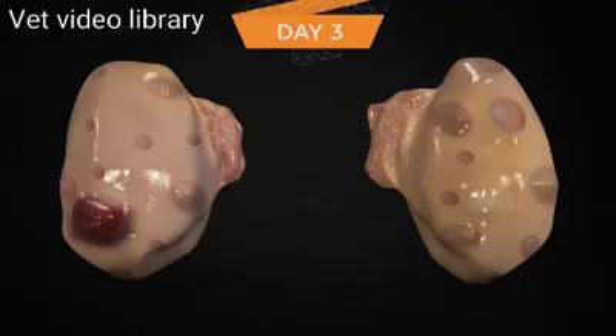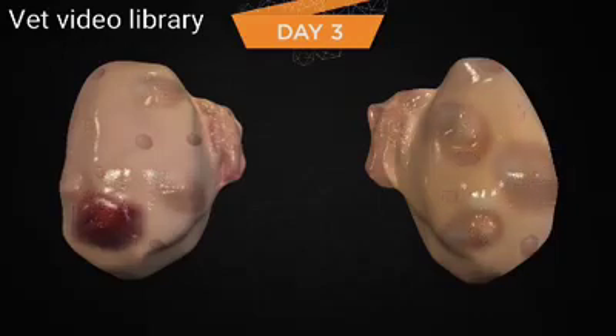On day three, most of the follicles of the new follicular wave are now atretic and many are no longer detectable using ultrasound. There is now a cohort of approximately four to six follicles that are functional growing follicles. The CL continues to grow on this day. Inhibin and estrogen from the growing follicles are driving down the secretion of FSH from the anterior pituitary, but FSH still remains above basal levels on this day.